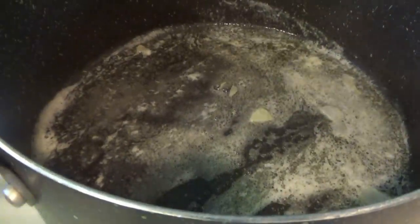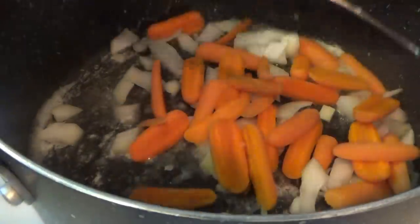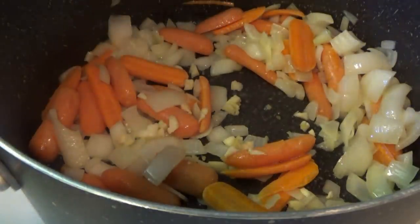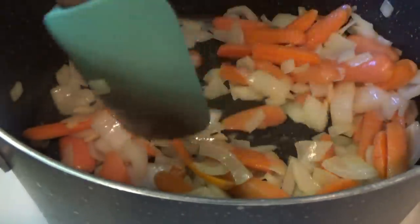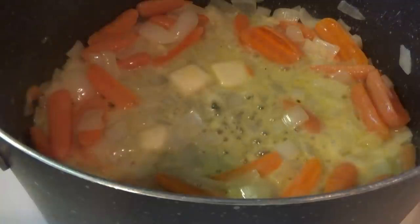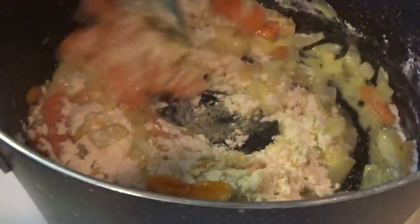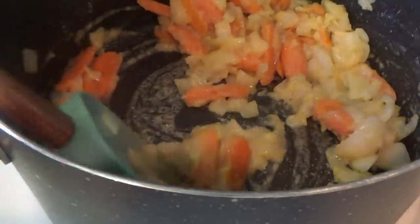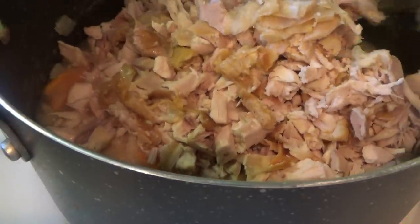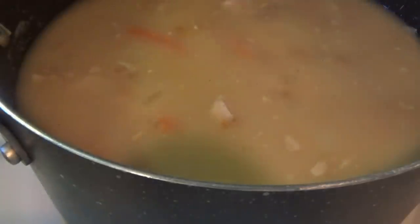The butter is melted — putting in the onion and carrots, then we'll chop up the garlic. Now we're gonna put in some more butter and six tablespoons of all-purpose flour. We'll add a little salt and pepper, a little bit of chicken broth, then the turkey. Now putting in the rest of the chicken broth — I'm using a whole 48-ounce carton. Adding some thyme.